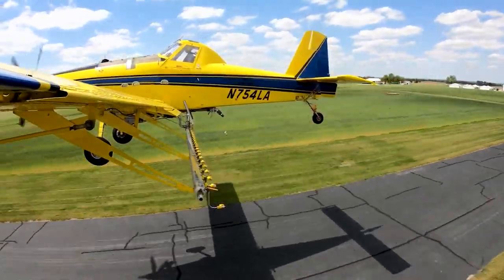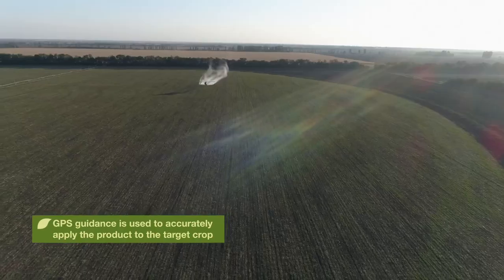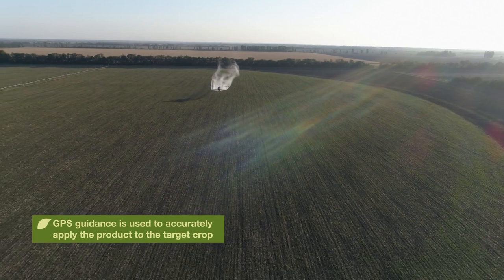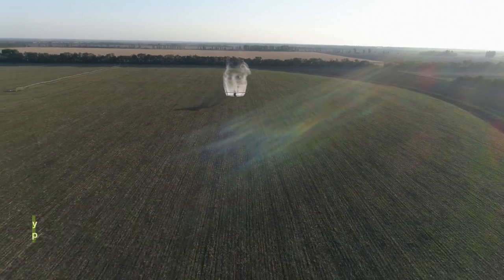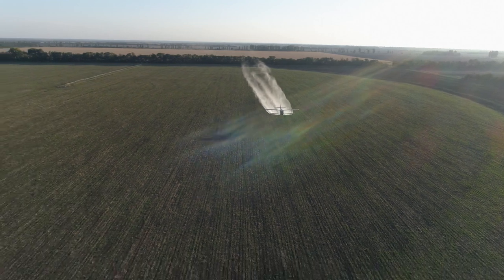We have a short window, especially in the Midwest, to apply these fungicides. With the airplanes we can cover a lot of ground in a short amount of time, so the timing of the applications is critical sometimes. We can cover quite a few acres in a day, so we have the advantage of getting there, getting it done, and getting back and on to the next grower. Those are a lot of the big advantages of aerial application.